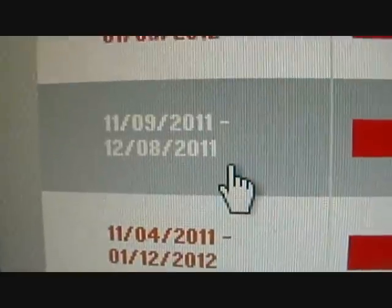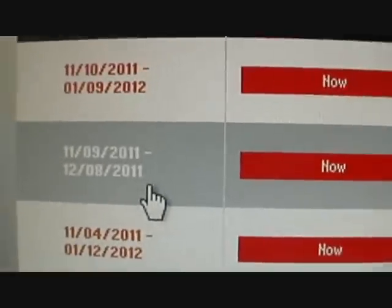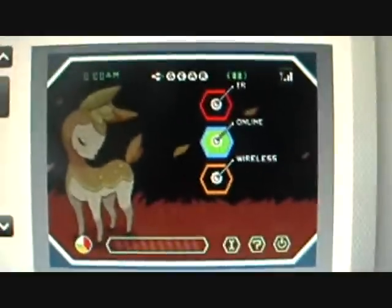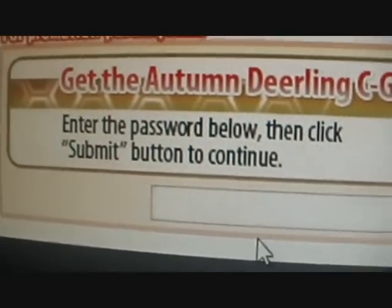It's open until December 8th, so just a couple of weeks. It's open all throughout November, and then December 8th looks like the first week of December. So get it now while you still can. Get the autumn Deerling's sea gear skin now. They are getting lazy with these pictures — just putting the same sea gear skin picture. They are getting lazy.